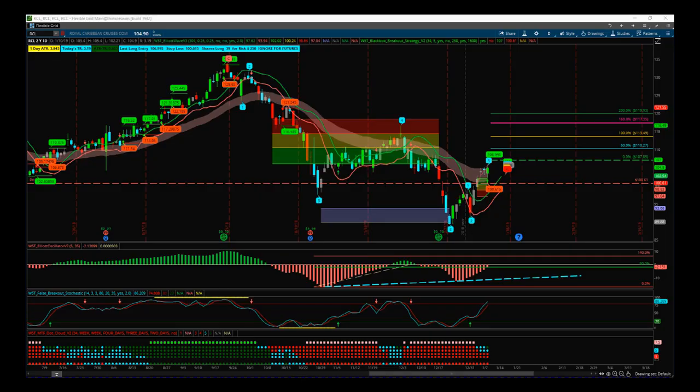Hi, this is Paul from tradethefifth.com and this is my stocks signals video for Friday the 11th of January. Today I'm going to look at a potential trend reversal on RCL on the daily time frame.